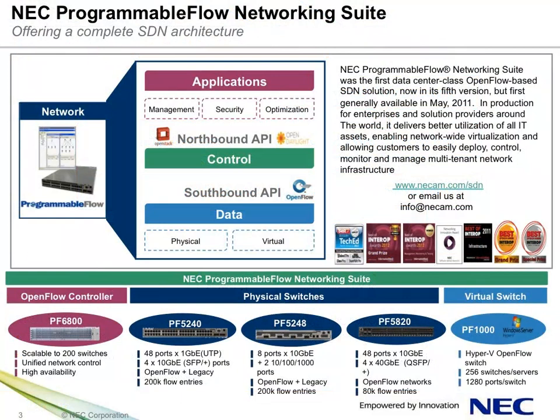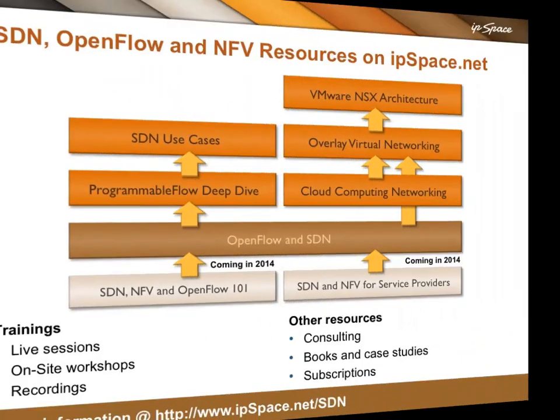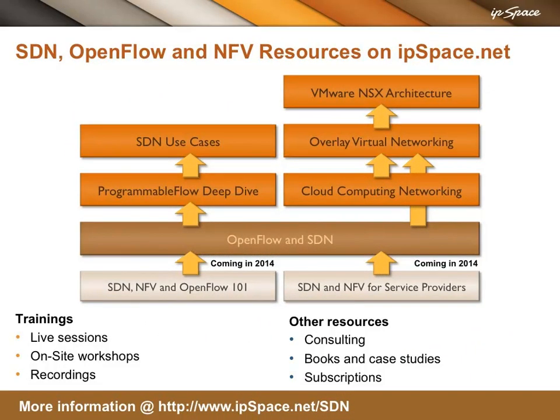Thank you for attending this webinar sponsored by NEC Corporation. For more information on NEC or the Programmable Flow Networking Suite, visit us online at necam.com/SDN. To arrange a demo or pilot Programmable Flow SDN, call your NEC account rep or contact NEC directly at necam.com/contactus. Additional SDN, OpenFlow, and Network Function Virtualization webinars, recordings, workshops, books, and case studies are available at ipspace.net/SDN.